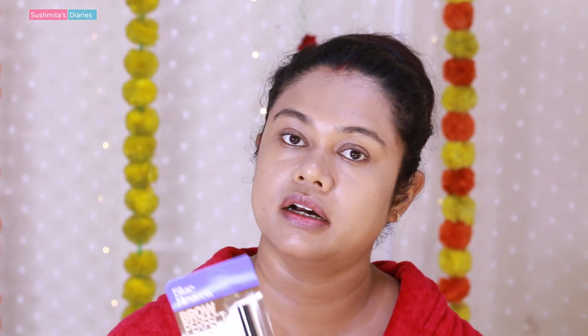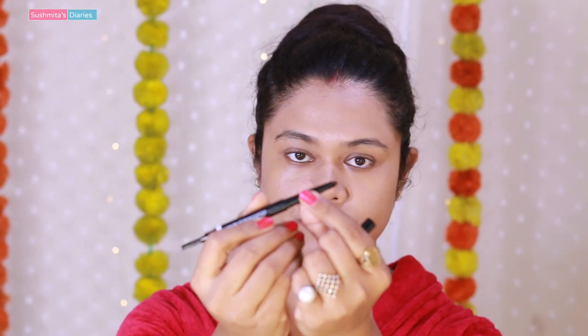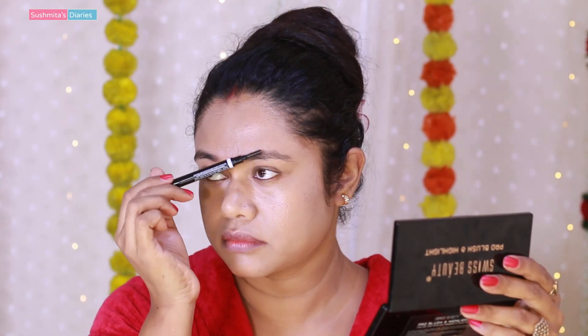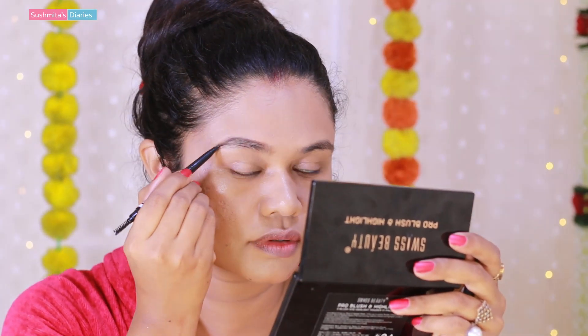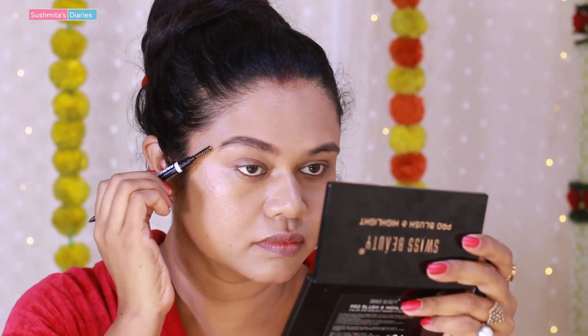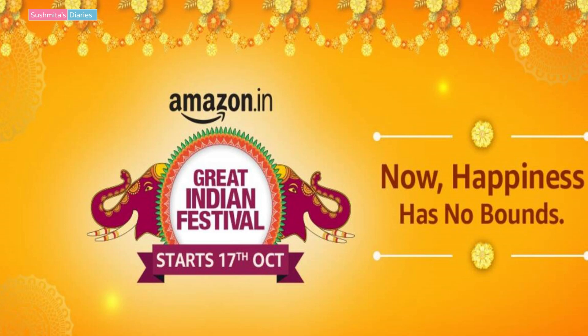Our base is fixed. Now I am going to start with my eyes — first I will fill my brows. For this I am using the Brow Perfect Enhancer by Blue Heaven in the shade dark brown, which comes with a spoolie. I really feel this product gives you real value for money because it is only 150 rupees and the pigmentation is quite good. My brows were quite sparse but now you can see they look quite full. I have given all the product links in the description box.